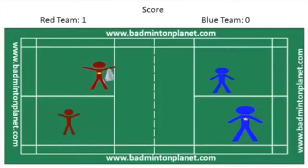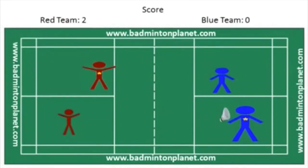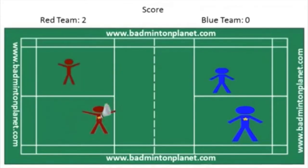Players on the blue team stay in the same service courts — they don't move. The red star player serves and wins another point. It is now 2 for the red team and 0 for the blue team. Players on the red team switch service courts again. The red team player with the star now serves from the right side because their score is 2, which is an even number.